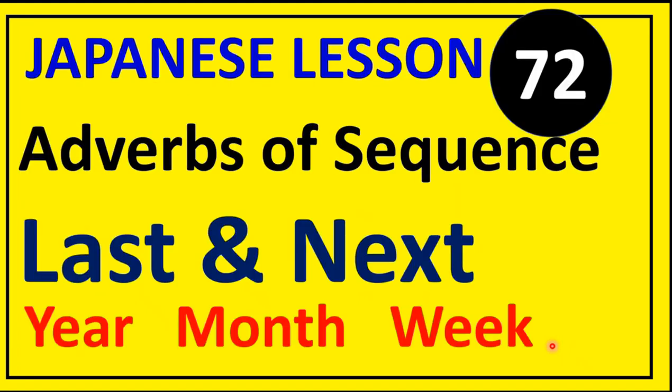Having said that, let's now proceed towards today's lesson 72 — adverbs of sequence: last and next in relation to year, month and week.